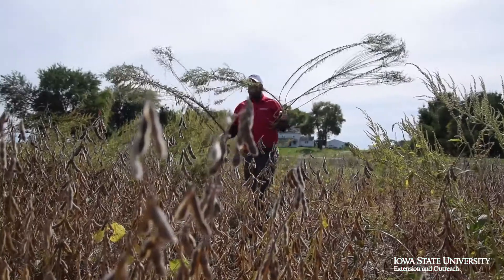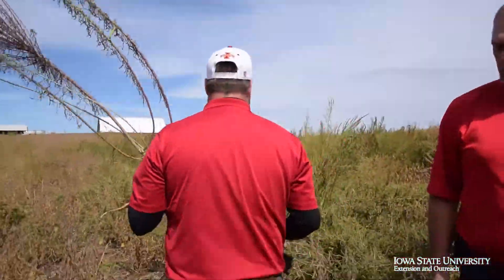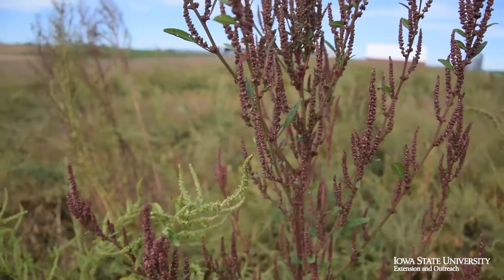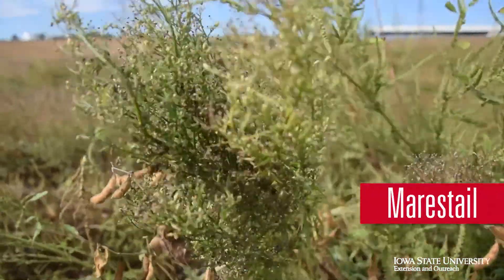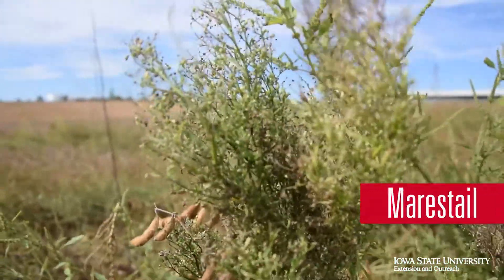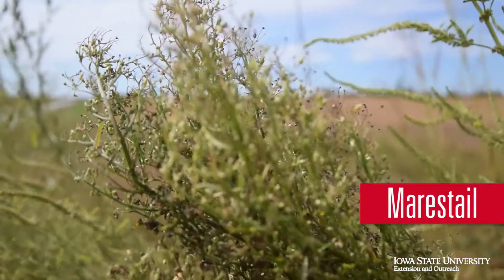Today we want to talk a little bit about integrated pest management. As weeds have become more difficult to control in production fields like the one we're standing in today, we need to look at different types of herbicide programs to control specific weeds. Today I have a couple of marestail plants, and we want to look at the life cycle of marestail, or horseweed as some people call it. It has an extremely large diversification in terms of germination habitat, germinating any time from March all the way through the fall.